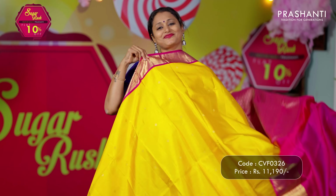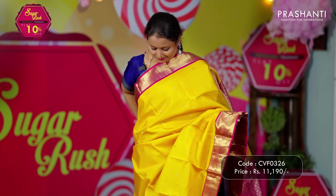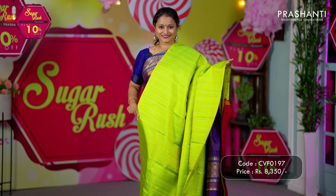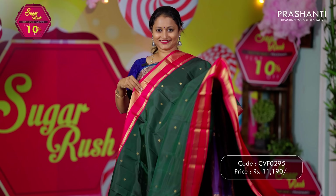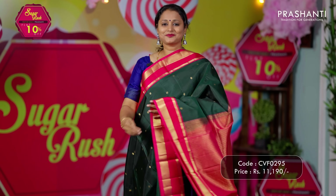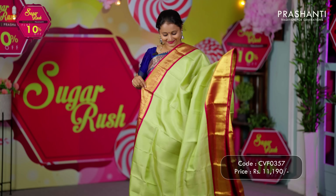All the sarees from our Vaibhogum collection are priced between ₹5,000 going up to ₹12,000. We have simple small borders, thread butta style borders, thread woven patterns, zari checked patterns, korvai borders with embossed patterns, simple buttas in the body with contrast colour combinations, and much more. All these sarees are very festive, in beautiful and different colour combinations, making them perfect for any special occasion.